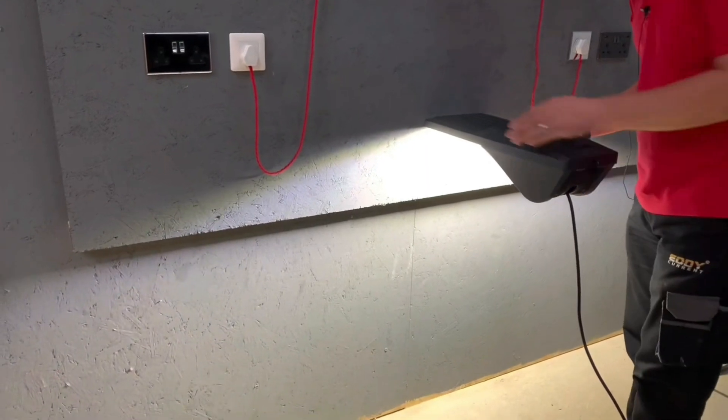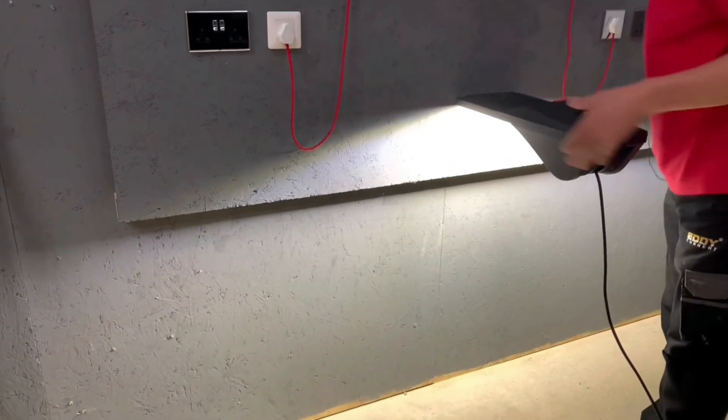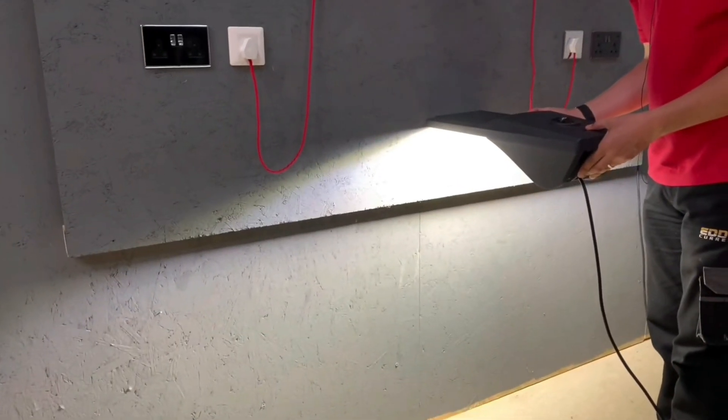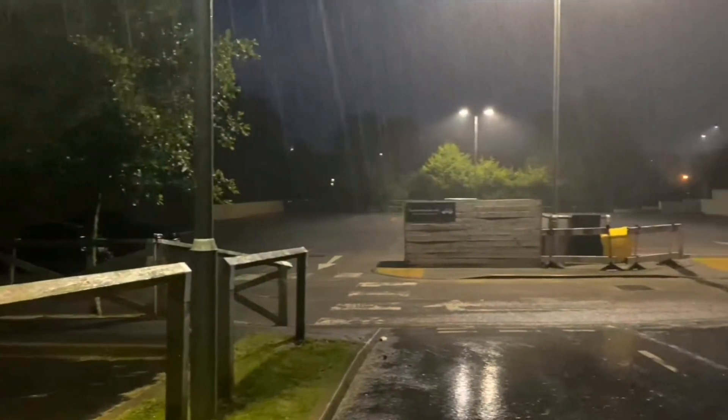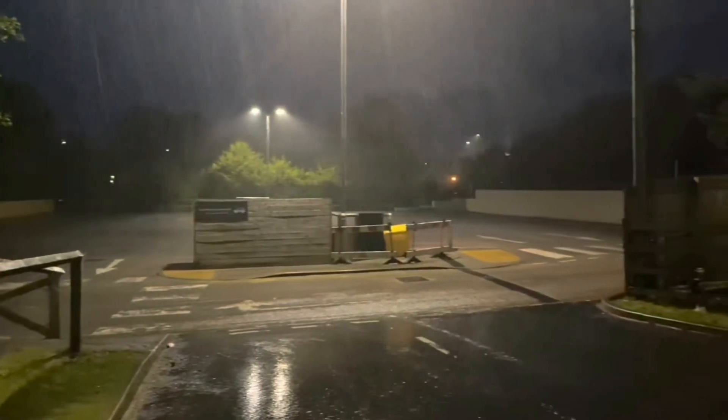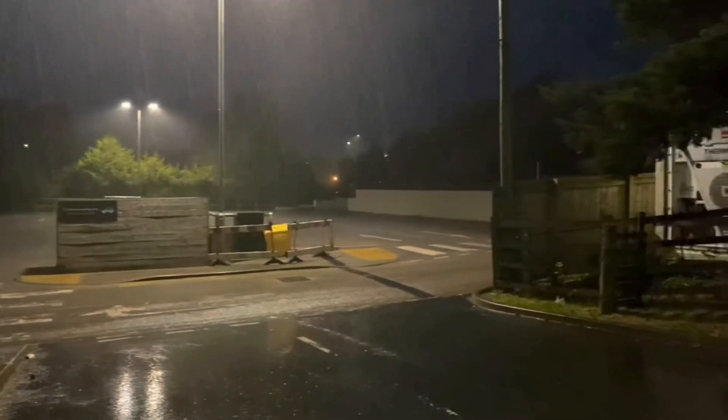If you haven't seen it, please do go and check it out. One of the things they demonstrated was how effectively the light spread out from that fitting, and you may have noticed that when they did so, it was giving off a minimal amount of light in an upward direction, thus reducing its contribution to light pollution.